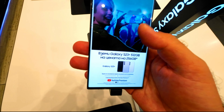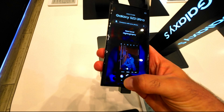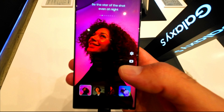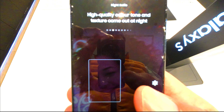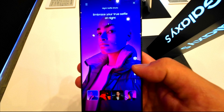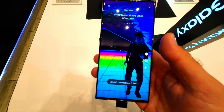The S23 Ultra features a Snapdragon 8 Gen 2 chip, which outperforms the iPhone on graphics, a sharp 12MP front camera, and an optimized display for S Pen use. The display itself is considered one of the best on any phone, featuring a 6.8-inch QHD OLED screen with a resolution of 3088 x 1400 pixels, a peak brightness of 1750 nits, and a 120Hz refresh rate that can scale down to 1Hz.